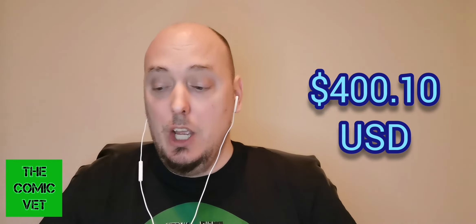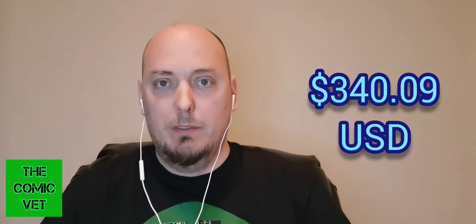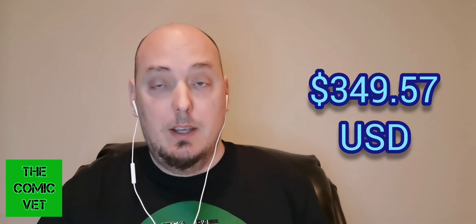Let's see how I've done. In the last 4 sales, the 4th last sale this book strangely went for $502.87 Canadian, which is the equivalent of $400.10 US. The 3rd last sale the book cooled a little bit to $427.44 Canadian, equivalent of $340.09 US. The 2nd last sale went for $326.63, but has since gone up. In the last 24 hours this 9.8 has gone for $349.57 US. Omega Red is hot right now. For those who own the book, this might be a good time to sell, but I personally would not.